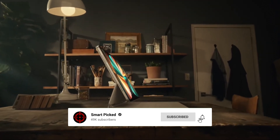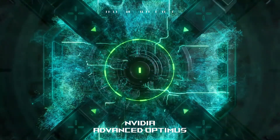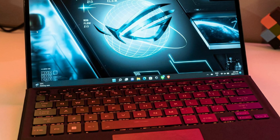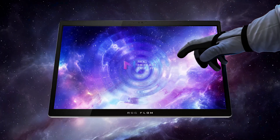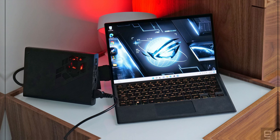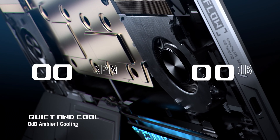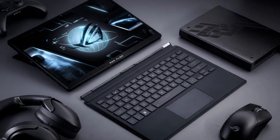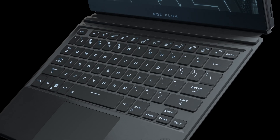Number 3: Asus ROG Flow Z13 — the ultimate Windows gaming tablet that offers unmatched versatility and power in a sleek and compact package. With active stylus support and an attachable keyboard, the Z13 allows you to seamlessly switch between gaming, work, and creativity without missing a beat. The Z13 is powered by an Intel Core i9 13th Gen processor and NVIDIA GeForce RTX 4050, ensuring class-defying performance even on the go. Multitasking is a breeze with 16GB of LPDDR5 RAM and 1TB of PCIe 4 SSD storage. One of the standout features of the Z13 is its Nebula display, which boasts a QHD 165Hz panel with 100% DCI-P3 color gamut and Pantone validation for stunning visuals.